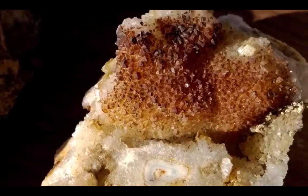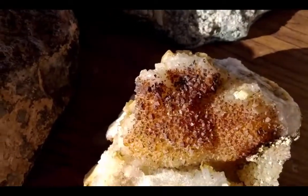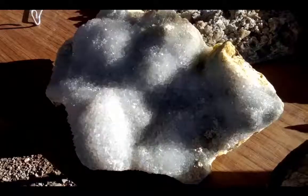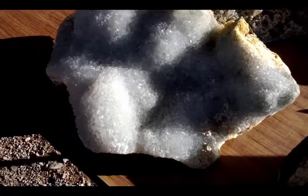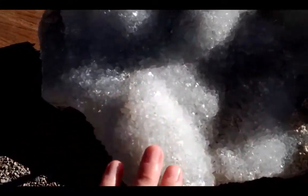This would be druzy quartz — just kind of these tiny crystals. Here we have another gorgeous piece, very druzy. So it's when the crystals are really close together and tiny, giving it kind of an encrusted look. I'm not sure if this is quartz — it has a blue tint to it. It's really beautiful.